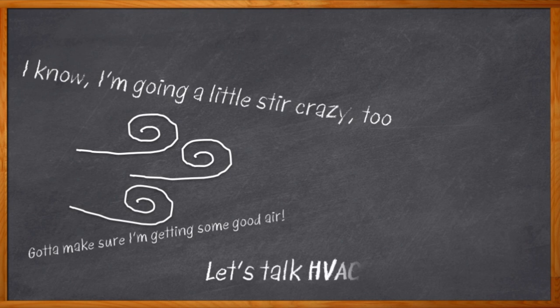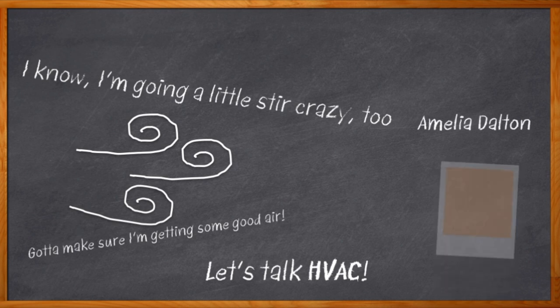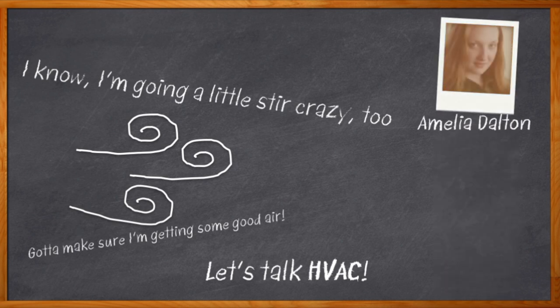Maybe you haven't thought about HVAC systems and how they affect your everyday lives, but maybe it's time to do just that. You've come to the right place. I'm Amelia Dalton, host of Chalk Talk. In today's HVAC systems, energy efficiency and reliability play an important part in the overall system performance, and especially in terms of motor control and AC protection. But how can we make this better?